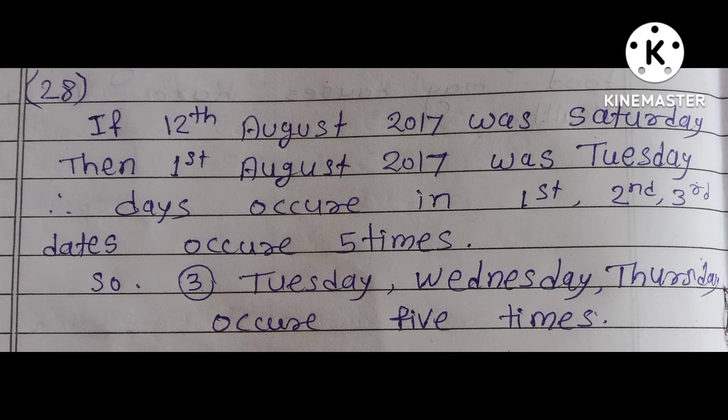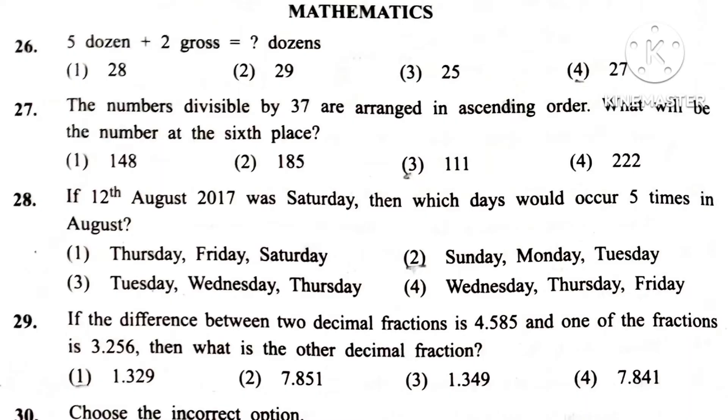Question 29. If the difference between two decimal fractions is 4.585 and one of the fractions is 3.256, then what is the other decimal fraction? Answer is 2nd: 7.841.